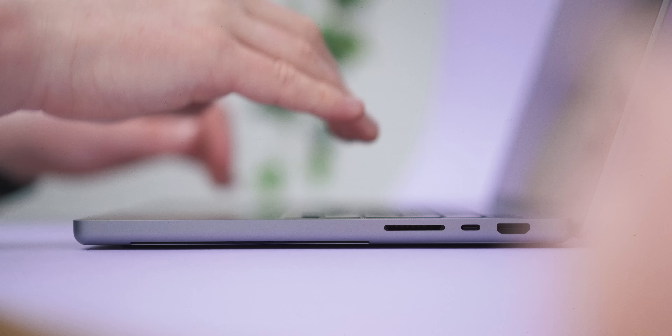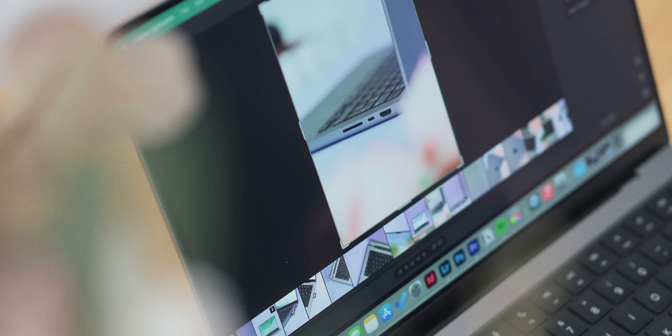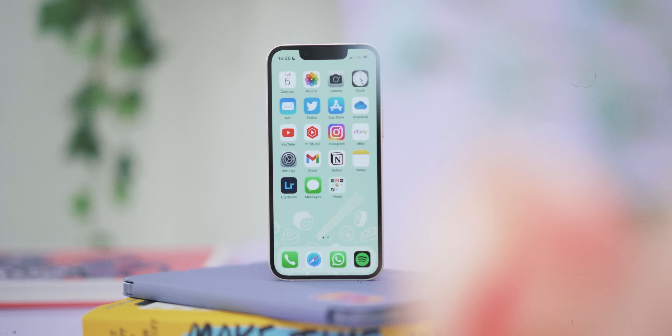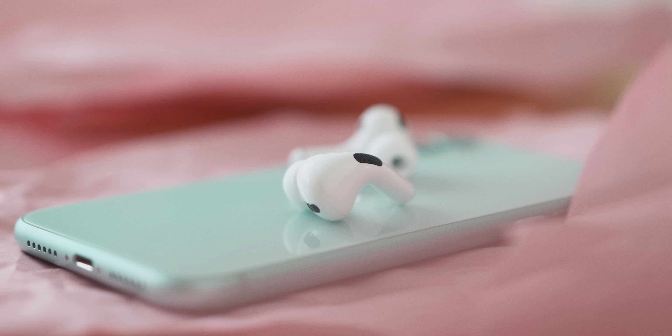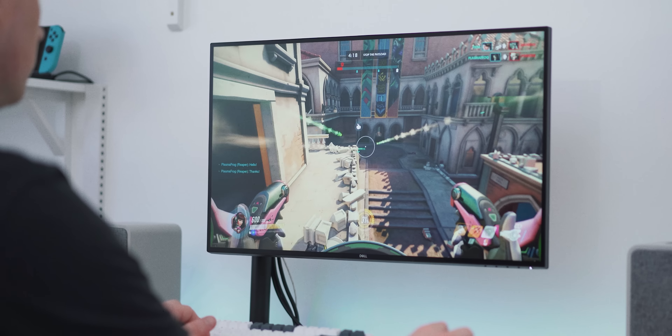Everything I do is slowly but surely dragging me over to the Mac. Creating content in a broad sense is my job — whether it's freelance photography and video work, recording podcasts, or making YouTube videos — the Mac really does suit all of those workflows nicely. I've stopped using Android phones completely, AirPods have been my headphones of choice for a few years, I love working on iPads, and all the software I use is either cross-platform or Mac only.